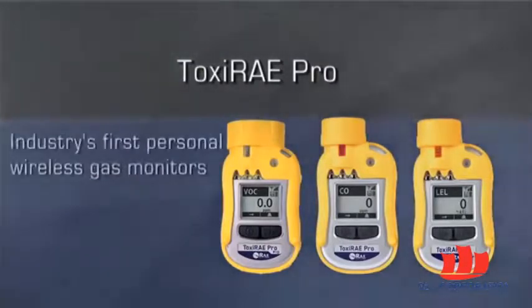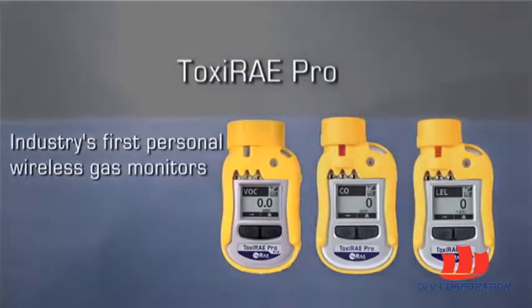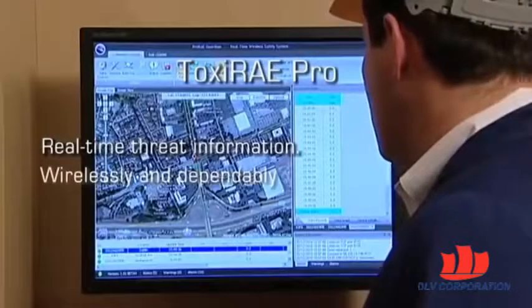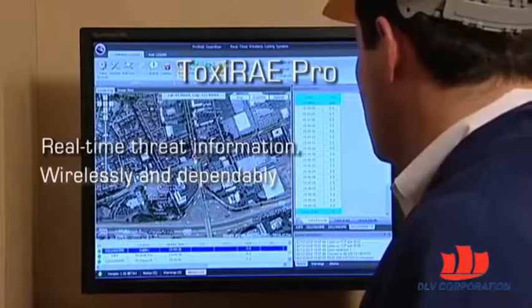Toxiray Pro is the industry's first and largest family of wireless personal single gas monitors that put customers in control of their threat data, wirelessly and independently, to enable immediate action.